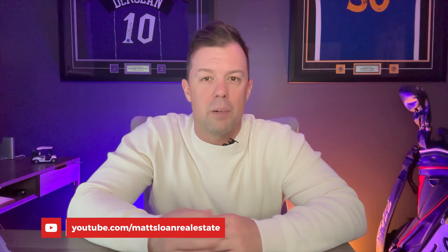Thanks for watching. And remember, if you liked this video, please subscribe to the channel and see you in the next one.